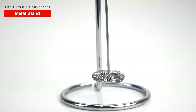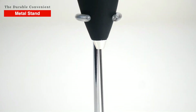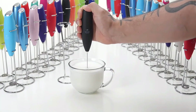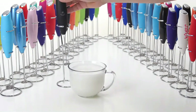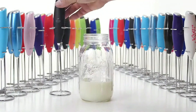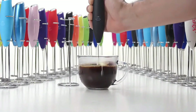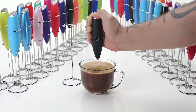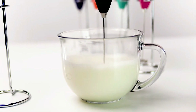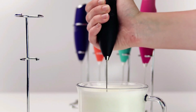One of the standout features of the Milk Boss Frother is its durable stand, which provides easy access to your frothed milk. It also comes with a powerful handheld electric design that runs on two AA batteries and can be used to mix various ingredients for protein drinks, smoothies, and other beverages. This product is made with premium materials that are built to last and backed by the Zoulet Guarantee to never rust or break.